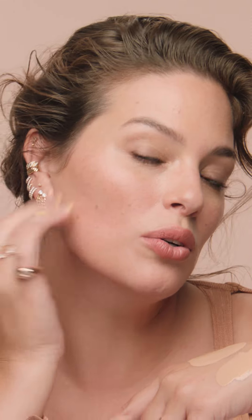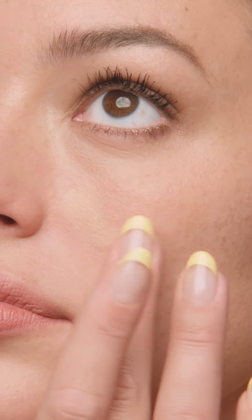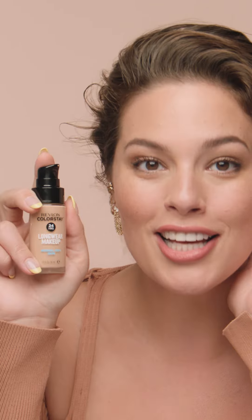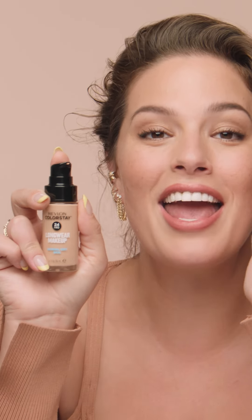Here we go, we'll put on a little bit. It even kind of gives you this gorgeous glow, which I think is so important for a flawless finish. It's not matte. Also, it comes in 44 different shades — it's truly a foundation that's made for everyone. And voila, a flawless finish. 24 hour long wear Revlon Colorstay. I am obsessed.